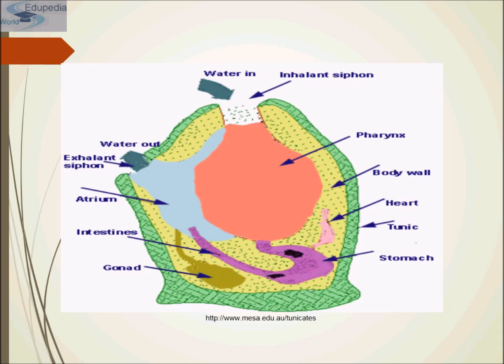The tunicate pharynx is covered by tiny hairs or ciliated cells, allowing consumed food to pass down through the esophagus. The digestive system is U-shaped and the anus empties directly to the outside. Tunicates are filter feeders — they feed by drawing often hundreds of liters of water each day through the inhalant siphon. This water passes through the pharynx where small particles are filtered out before the water is expelled through the exhalant siphon, driven by the beating of cilia.